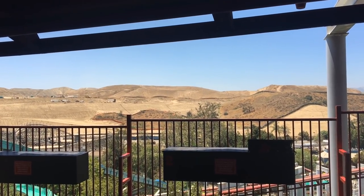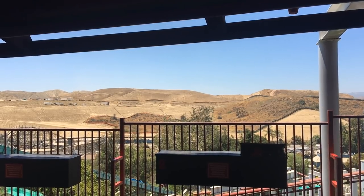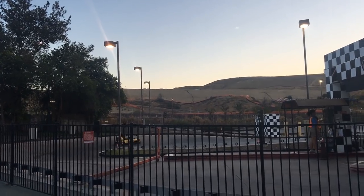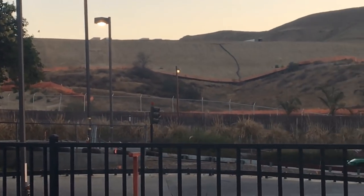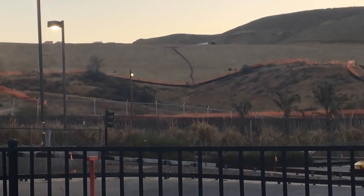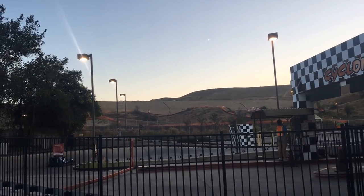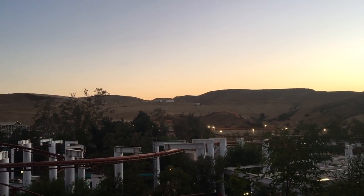Magic Mountain is definitely the first Six Flags park to have this much land clearing and preparation for construction going on. As you'll see in a picture provided by Park Bros very shortly, they are off to an epic start. I couldn't be more excited for this park — Magic Mountain is one of those parks like Cedar Point where when they build something, you know it's going to be good.